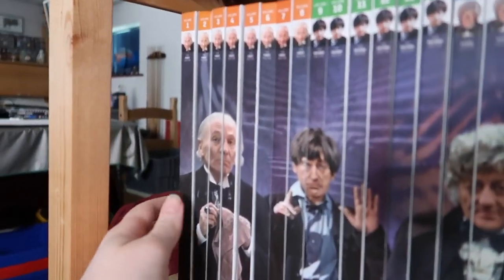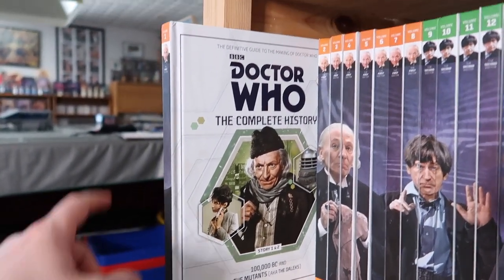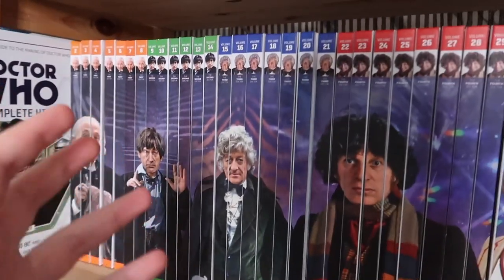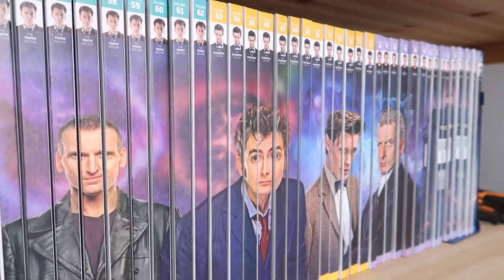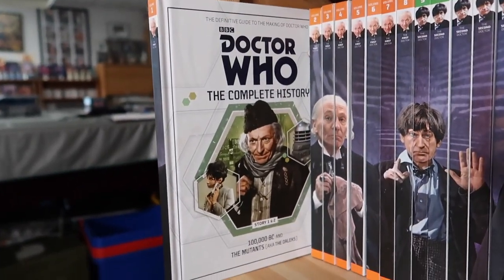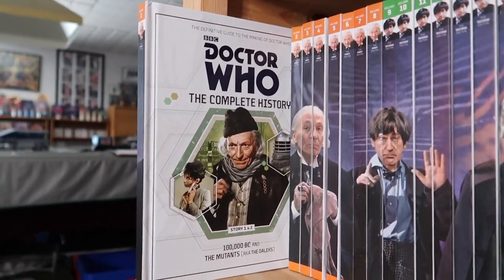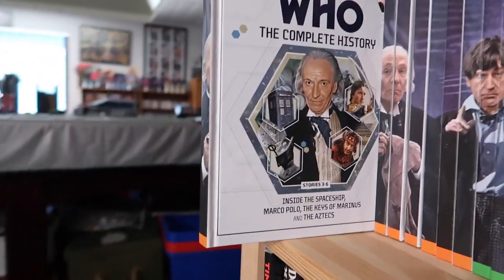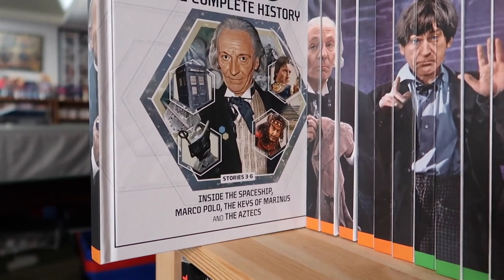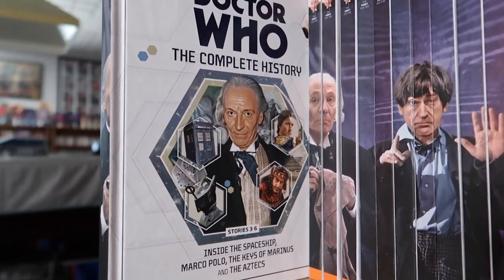Starting at the very beginning with volume one, which is obviously William Hartnell — this covers the first two stories. This wasn't actually the first book released. Part of what they did with these is they would release them not in chronological order necessarily. I think the first book was one of the David Tennant ones — I think it was a series three book. It reminded me of the DVD releases where they'd sort of release them in any order. Volume two is more first Doctor action: you've got Inside the Spaceship or The Edge of Destruction, Marco Polo, the Keys of Marinus, and the Aztecs.